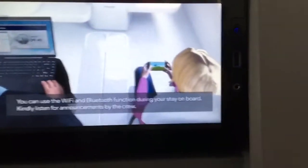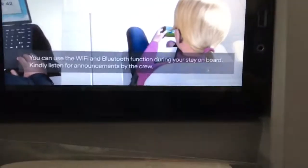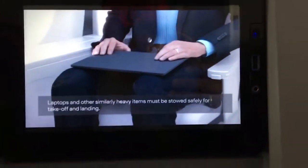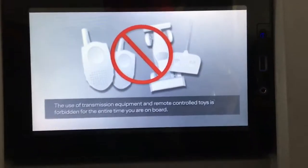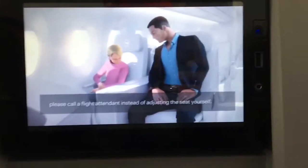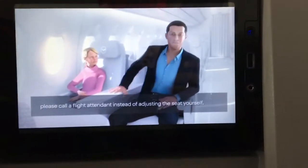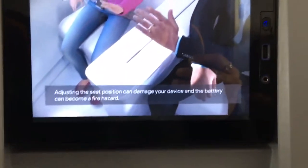You can use the Wi-Fi and Bluetooth function during your stay on board. Kindly listen for announcements by the crew. Laptops and other similarly heavy items must be stored safely for take-off and landing. The use of transmission equipment and remote-controlled toys is forbidden for the entire time you are on board. If your electronic device falls into any part of your seat that is not accessible, please call a flight attendant instead of adjusting the seat yourself.